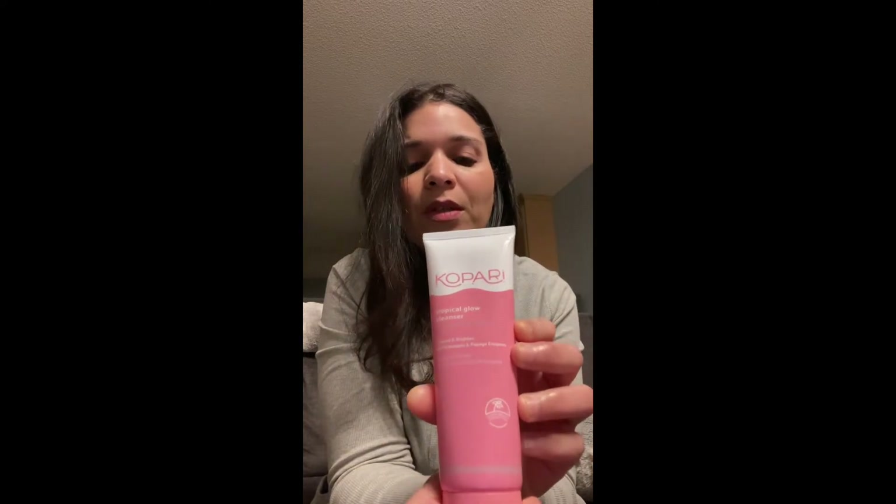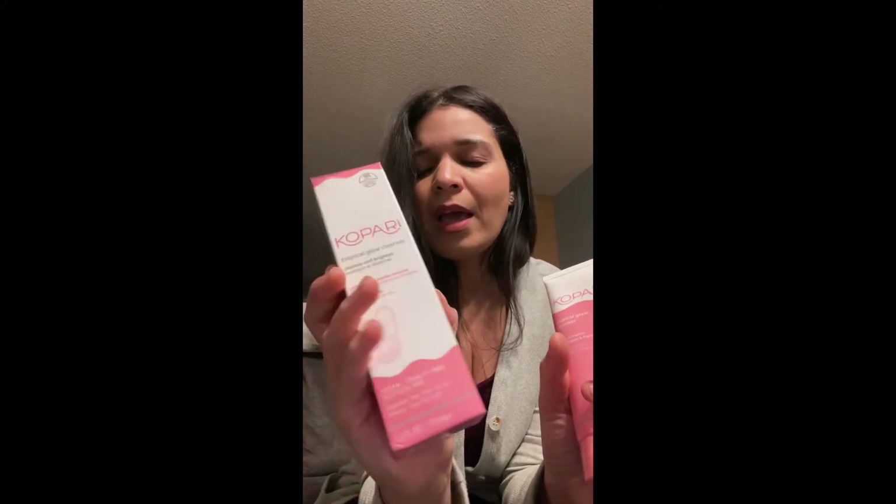Here's everything I got from Marshall's. Starting with cleansers: the first one is a Kapuri Tropical Glow Cleanser. It's a brightening cleanser with pineapple and papaya enzymes. It was $8.99 for a full-size 4.5-ounce bottle. It's vegan and cruelty-free, made with coconut. I know they have a natural deodorant in this brand, so I'm going to give this a try — $8.99 is not bad for a full-size cleanser.